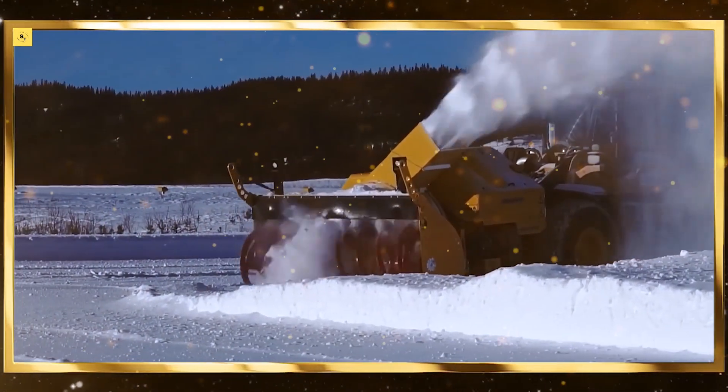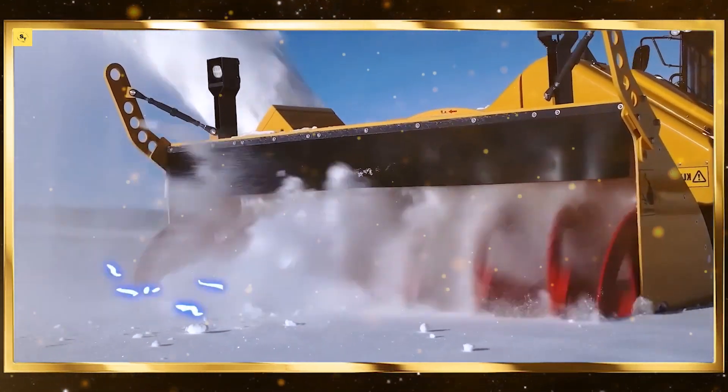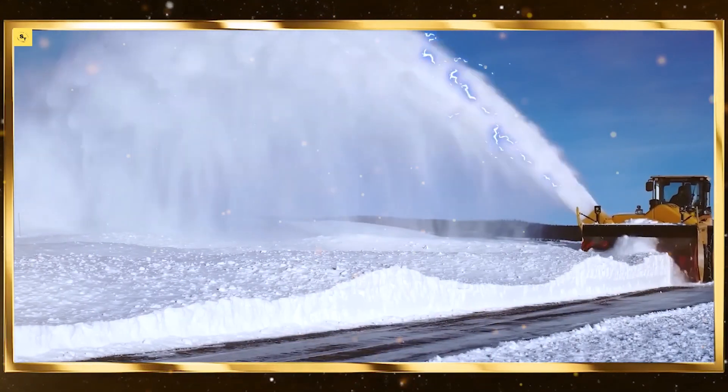Silage wagons. Silage wagons transport chopped forage to storage sites. They are designed for efficient loading and unloading, reducing the time and labor required for silage production.